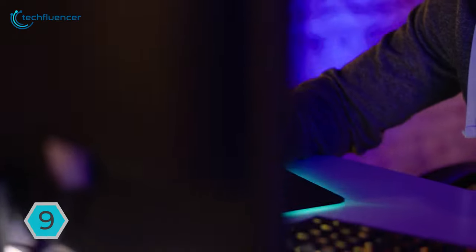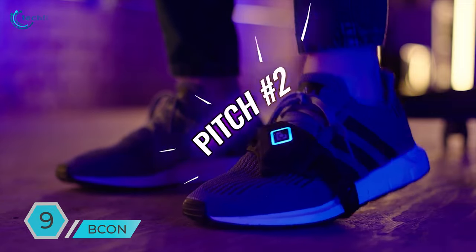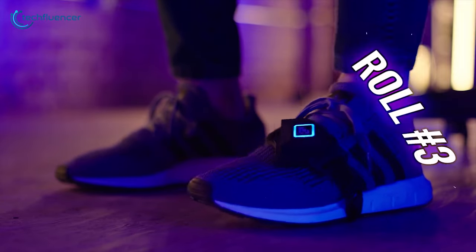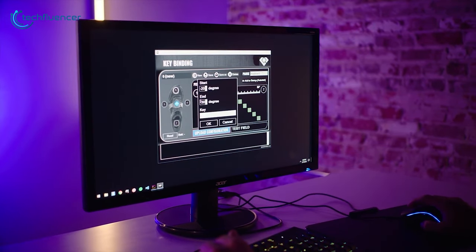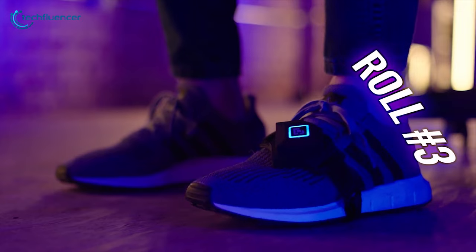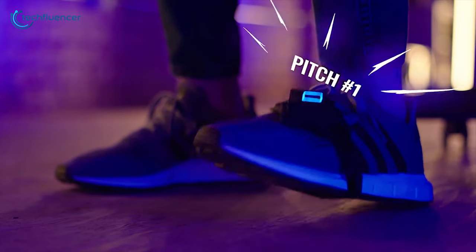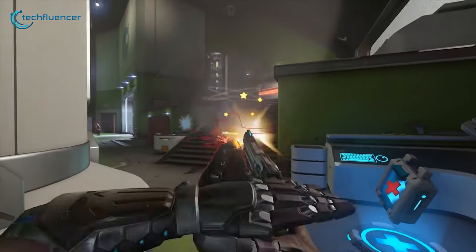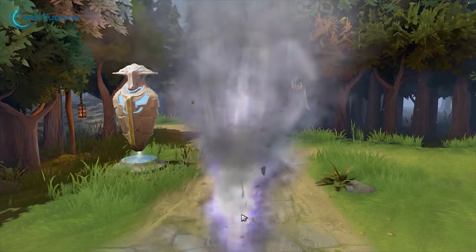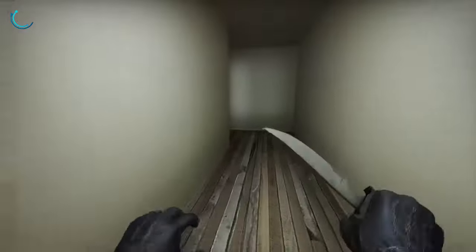Ever wondered what it feels like to game with your feet? Take a look at this wearable gaming device which can be controlled using your feet. B-Con is accessible by connecting it to your PC via Bluetooth. This device allows you to execute any movement with motions that are linked up to 24 hotkeys on the keyboard and mouse. It can also be used for playing any game which has varieties of in-game movements such as reloading, switching weapons, etc.